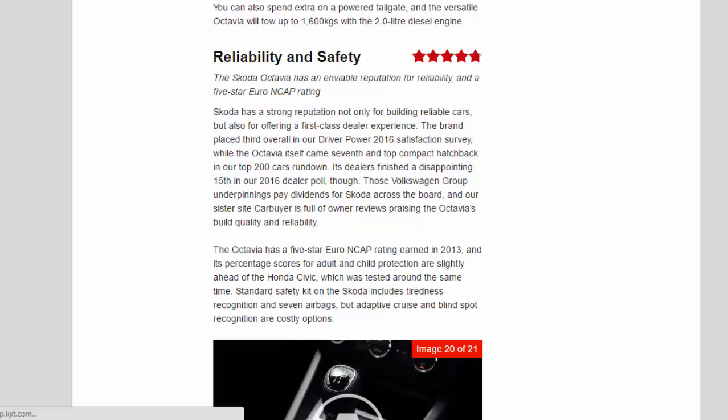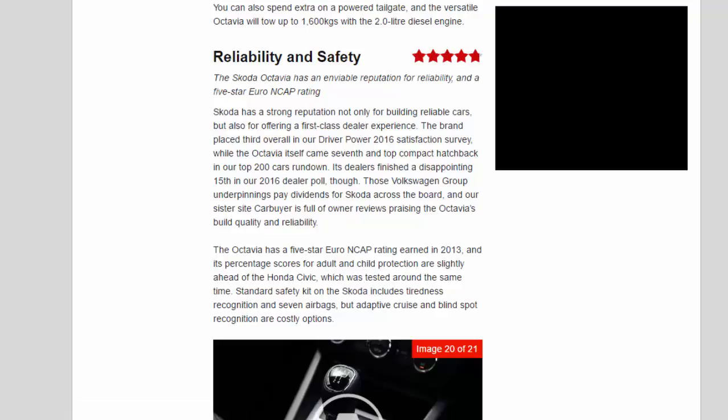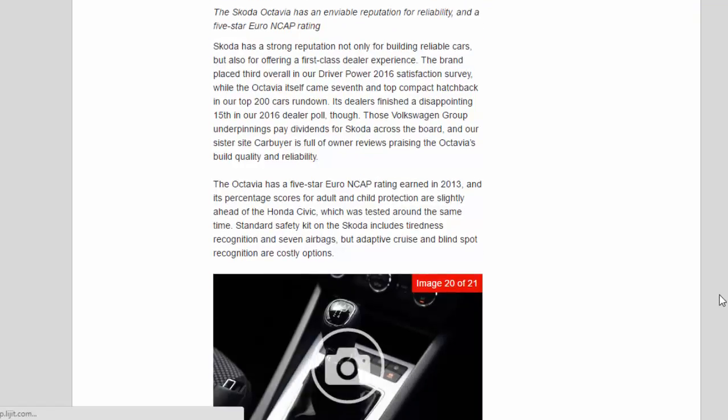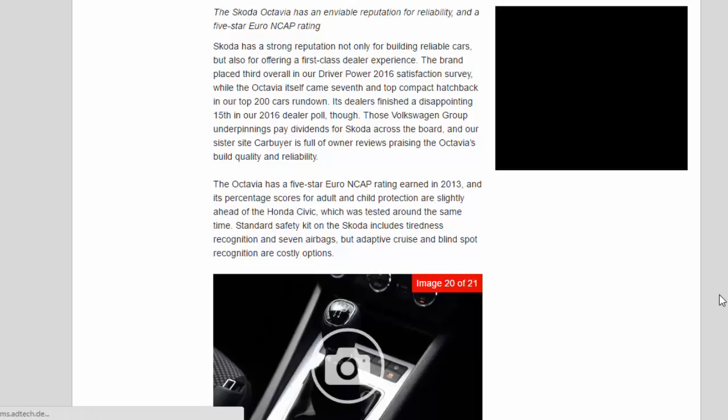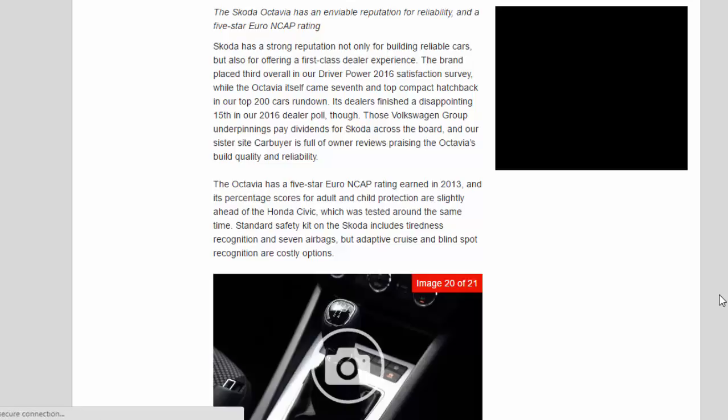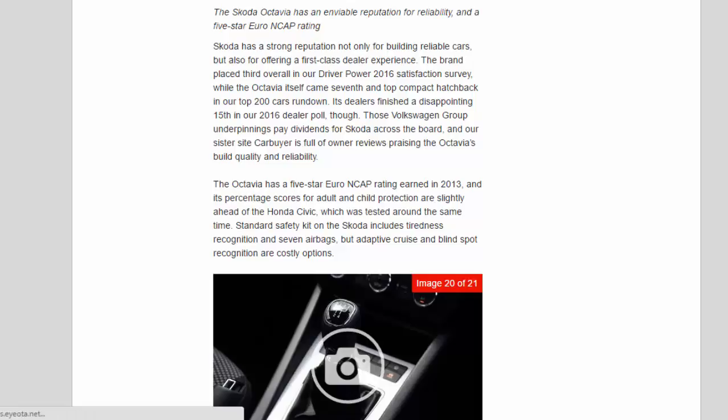Reliability and Safety — 4.8 stars. The Skoda Octavia has an enviable reputation for reliability and a 5-star Euro NCAP rating. Skoda has a strong reputation not only for building reliable cars, but also for offering a first-class dealer experience. The brand placed third overall in the Driver Power 2016 satisfaction survey, while the Octavia itself came seventh and top compact hatchback in the Top 200 Cars rundown. Those Volkswagen Group underpinnings pay dividends for Skoda across the board, and our sister site Carbuyer is full of owner reviews praising the Octavia's build quality and reliability.